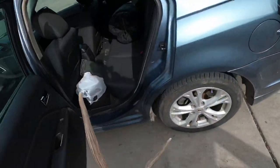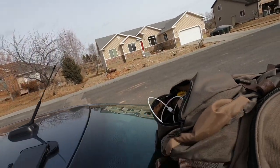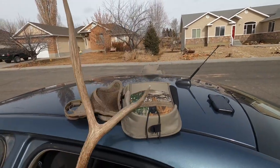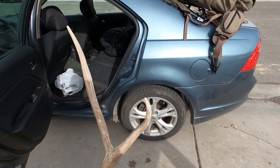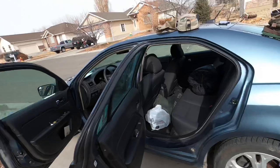Trying to find something for size reference — these are my Vortex 10x42 binos. But this thing's huge, 16-inch G2. Found another little two-point with them too. We're going to go find some killer horns. Hopefully find my first elk shed today. Let's get her done.